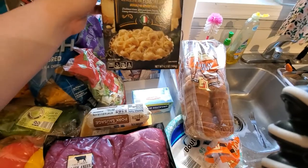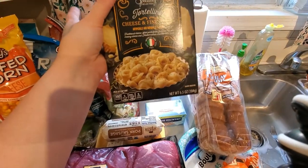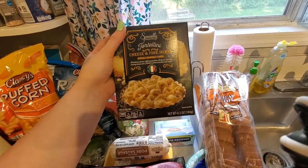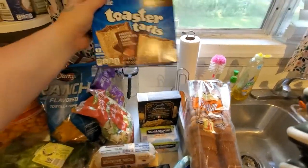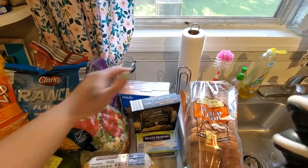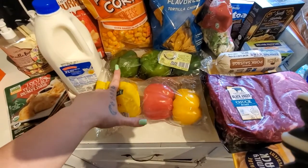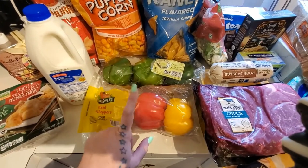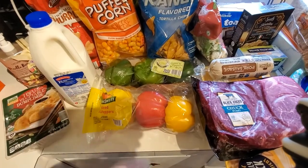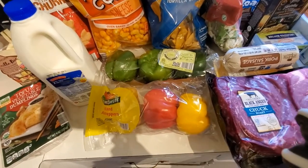Some butter. This tortellini — I bought a box last week to have for lunch with my mom and it was really good, so I figured I'd get another one. I highly recommend it. I'm pretty sure it's a limited item, so if you can get it, try it before it's all gone. A box of toaster pastries for my son. A package of mixed peppers — I needed red and green for the stir fry. Aldi doesn't sell single red or green peppers, they just sell them in packs, but it's still cheaper than going to Walmart to buy one of each.